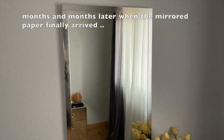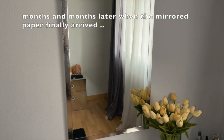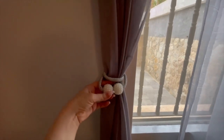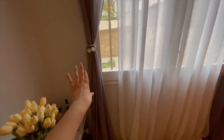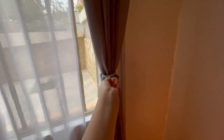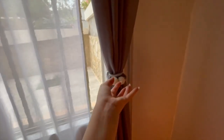I also bought these curtain tie things from AliExpress, but honestly I don't like them because they are way too thin for these curtains — I feel like they strangle them. I think the curtains look way better left loose.